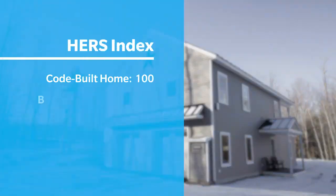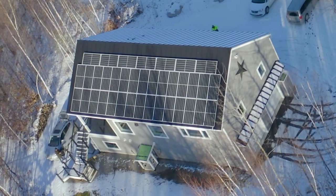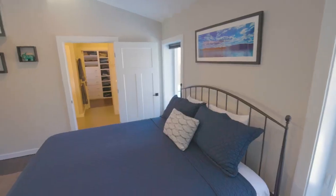This home scored a 45 before the renewables were introduced. After the renewables were introduced it scored a negative 29. There's over 10k of solar on the roof that's feeding more power back into the grid than is actually being pulled off the grid on this site.